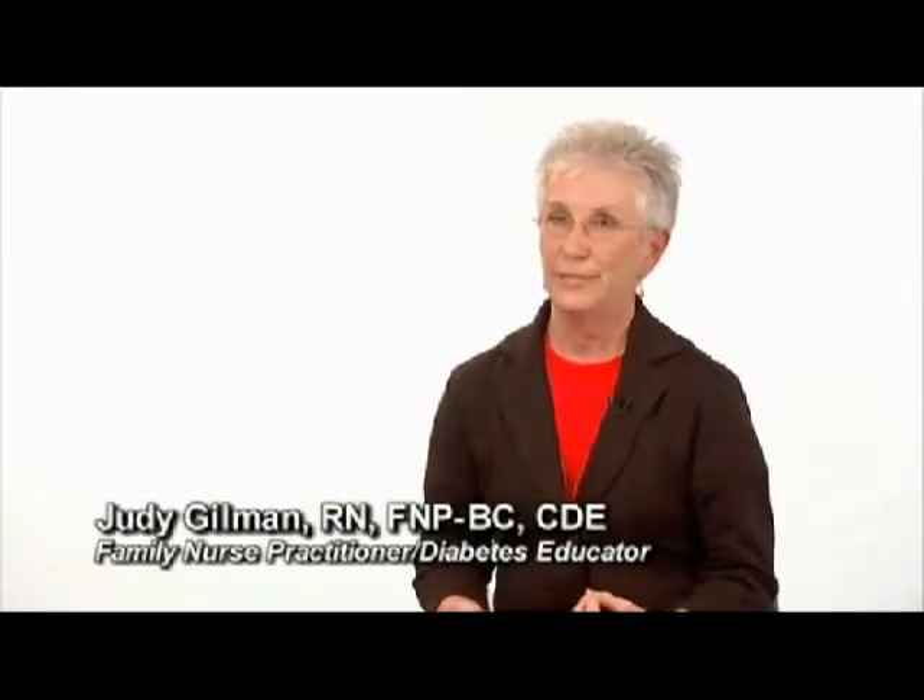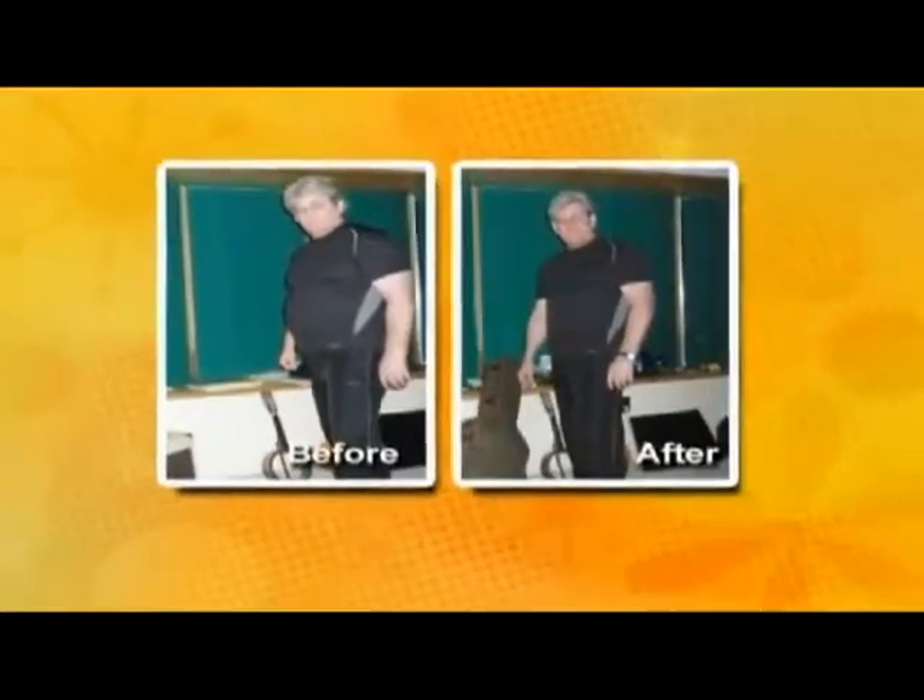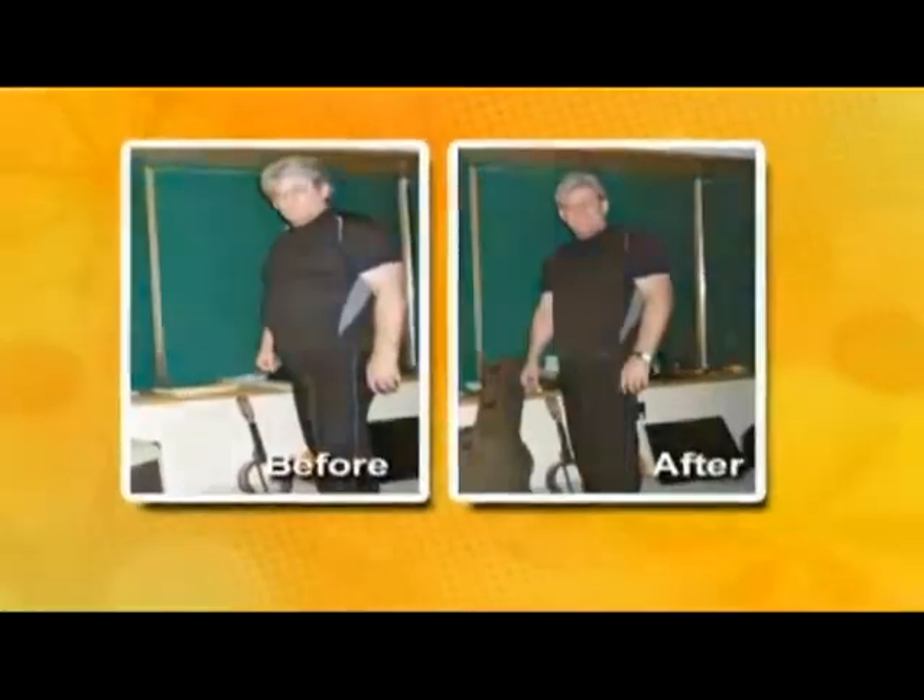One of the things that happens for people with especially type 2 diabetes is they really are not full for very long. We are always educating our patients: we need you to have smaller portions, less carbohydrates, and to be more physically active. But these folks are hungry again very soon after eating. With Bios Life Slim, they're not. The cravings go away.